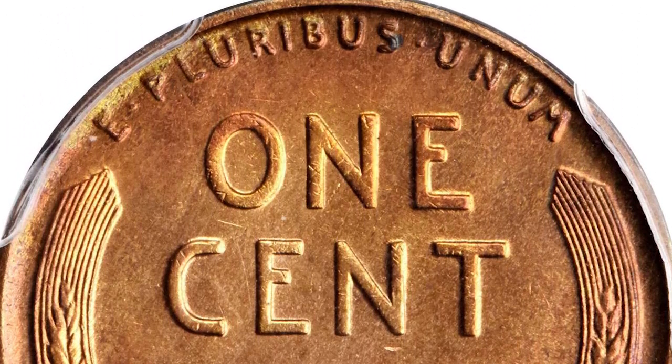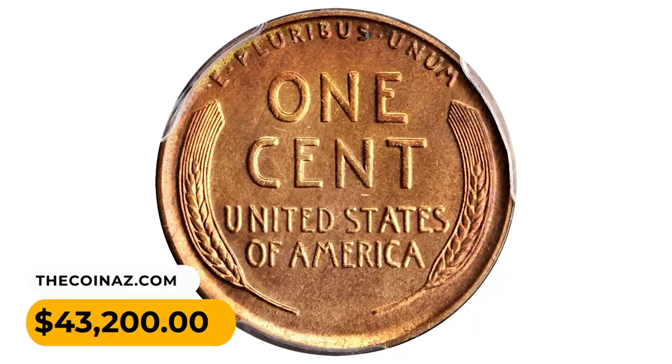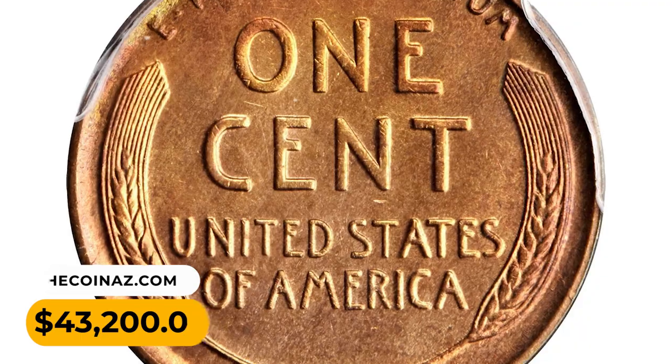Very scarce in all Mint State grades in full red, it ended up selling for $43,200 at Stack's Bowers auction.